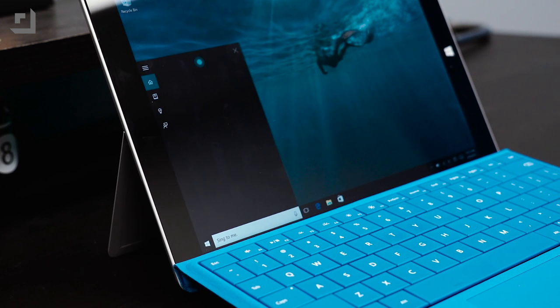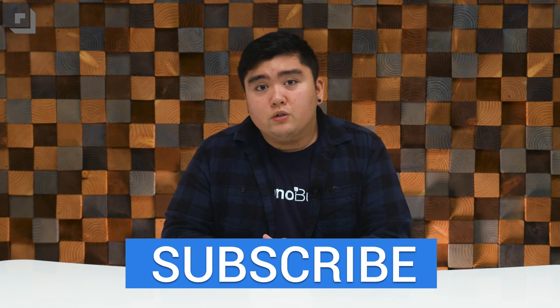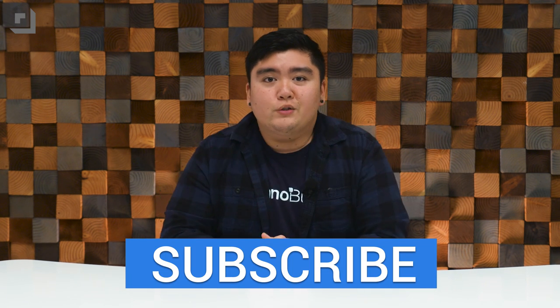Cortana is a very powerful personal assistant that can easily help you with everyday tasks and help you manage your time. If you guys haven't seen some of our Windows 10 coverage, make sure to head over here. Anyway, thank you guys so much for watching, and if you guys enjoyed this video, make sure to give it a thumbs up, and we will see you guys in the next one.